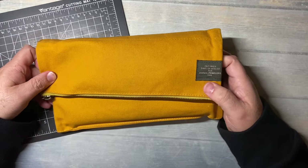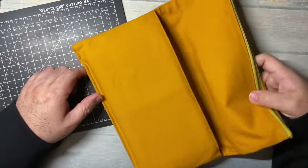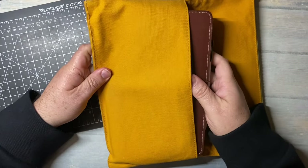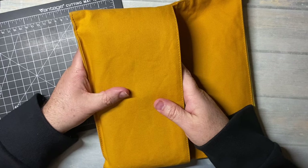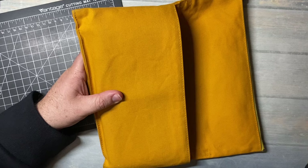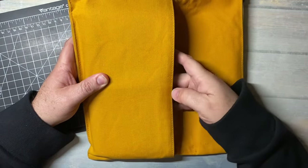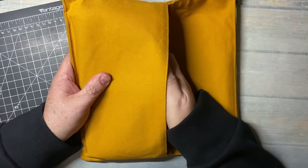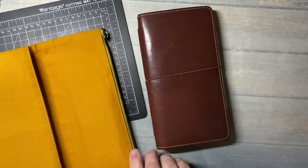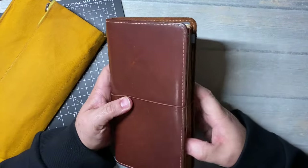This is an Atelier's Penelope pouch, and I have had this for years — I think I got it in 2017 or 2018. I did an unboxing video of it; if I can find it I'll link it. I got it from Baumkuchen. Let's pull out the notebook I have in here. Most of you are looking at it going, well, what is that? I've never seen anything like that.